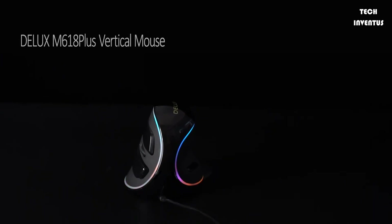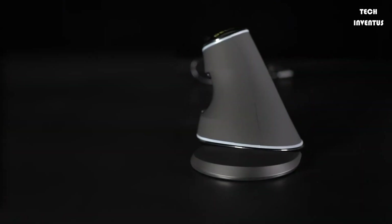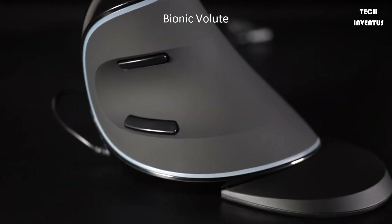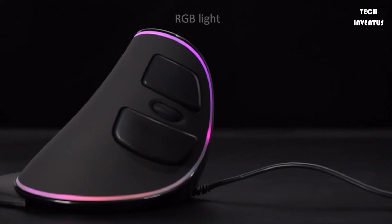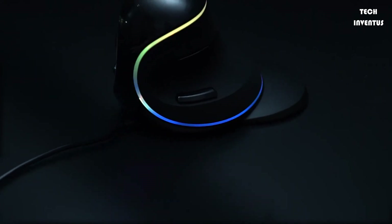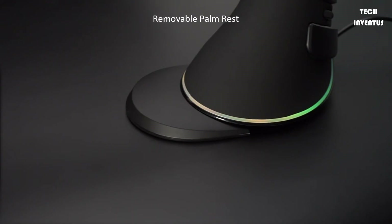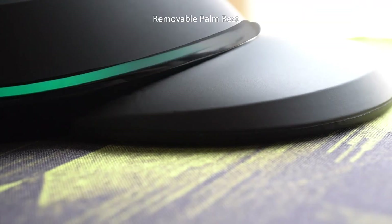The Deluxe M618 Plus is a wireless mouse, convenient and easy to take outside. Anti-slide striation surface designed for a comfortable feel and precise positioning. The special ergonomic design gives you a marvelous experience while gaming — excellent stability, rich light effects, and wrist support to give you an amazing feeling. The wrist support is removable, easy, and convenient to use, and helps to reduce the pressure and pain caused by the mouse on the wrist.